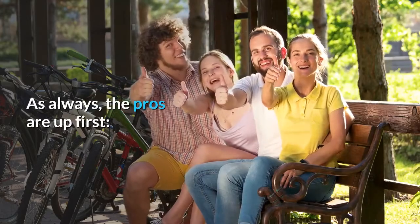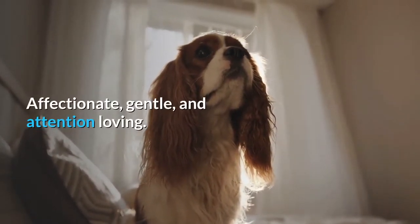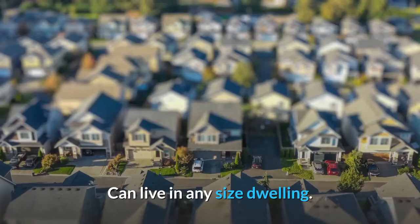As always, the pros are up first. An ideal breed for apartment life. Good for novice or first-time owners. Affectionate, gentle, and attention-loving. Great with children and adults. Easy-going and relaxed. Can live in any size dwelling. Requires a moderate amount of exercise.